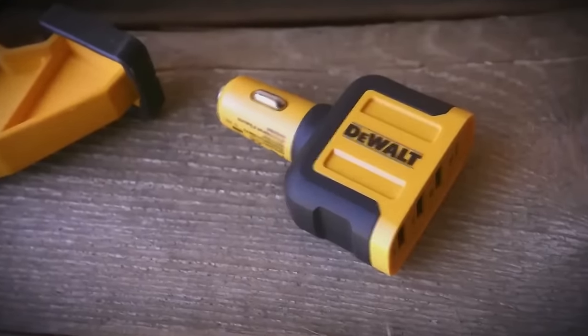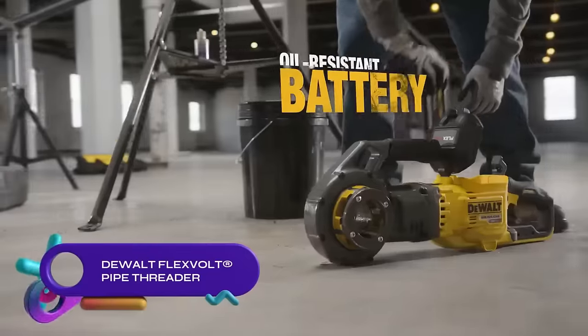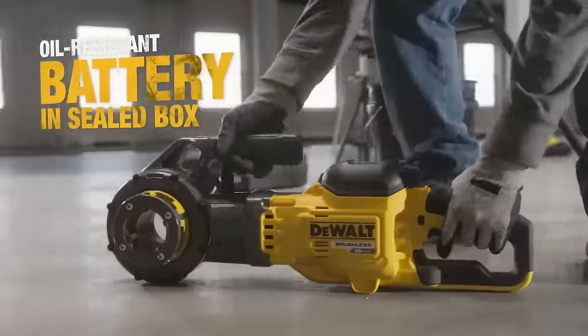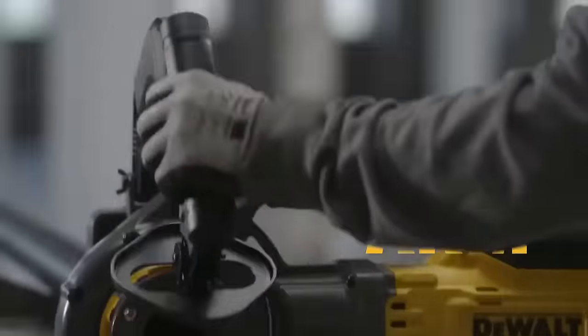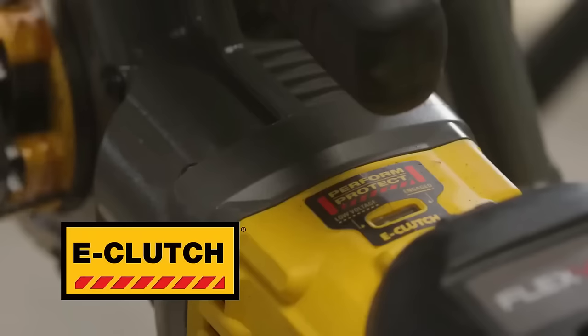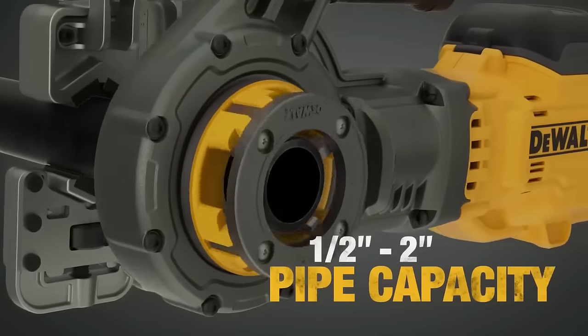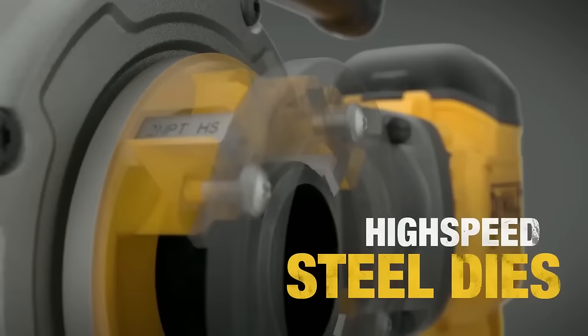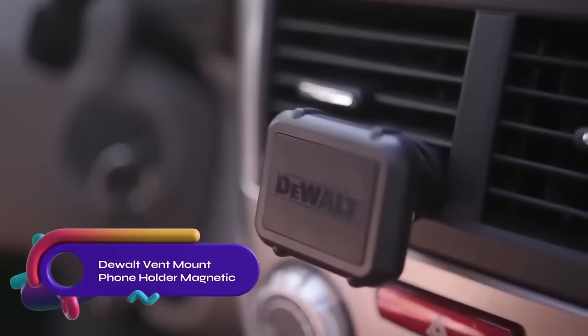The DeWalt FlexVolt 60V Max cordless pipe threader is a versatile tool for threading various pipes. Powered by a FlexVolt battery, it offers long runtime and high performance. The tool features a brushless motor, an e-clutch system, and an oil-resistant glass-filled nylon battery cover for protection. It includes a pipe clamp with a depth gauge and a die arm for easy thread starting.